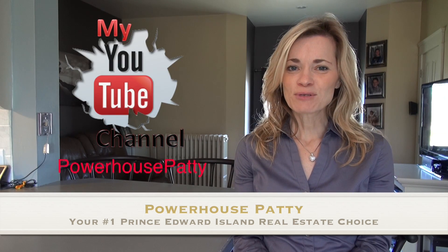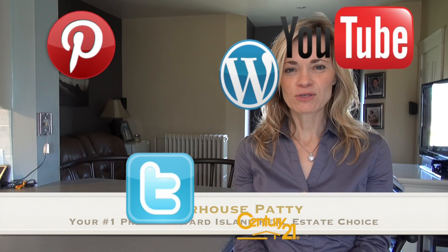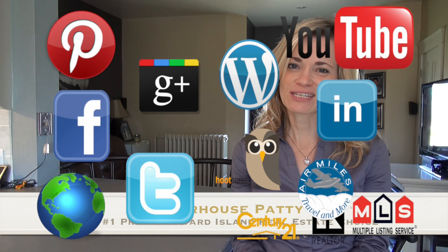Also, please be sure to subscribe to me on YouTube to get the latest up-to-the-second video releases. So until next time, have a great day and I'll talk to you soon.